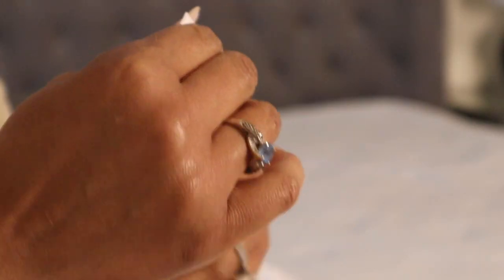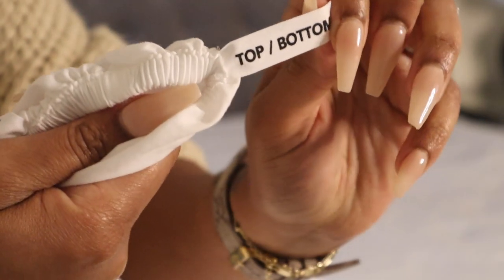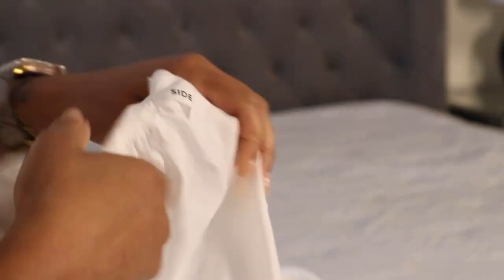I did appreciate the tags for which way to put the fitted sheet on. I always suggest placing the side of the tag on the bottom right if you're facing the bed — this method just seems to never fail you.